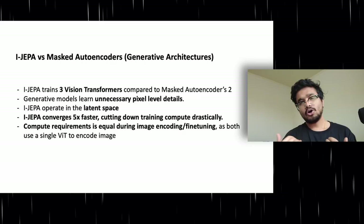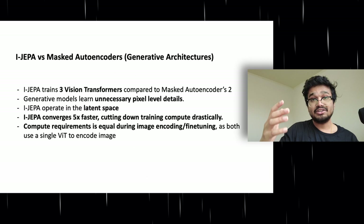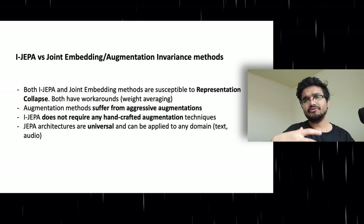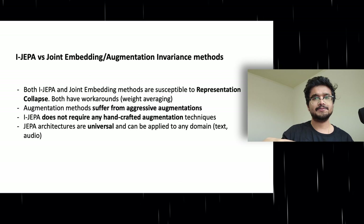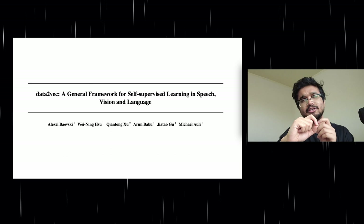Although the iJEPA model is actually heavier than a masked autoencoder, its training target is more abstract than pixel reconstruction methods. That's why iJEPA models converge in 5 times fewer iterations compared to masked autoencoders. iJEPA also avoids all the augmentation steps required for view-invariance models, speeding up training and removing the flakiness that comes with augmentation approaches. Additionally, this architecture is not just limited to images but can be applied to other domains like audio and text. This paper heavily references the data2vec paper, which uses a similar strategy to train self-supervised models on a variety of different modalities.